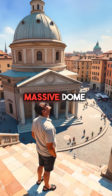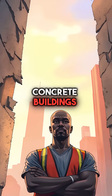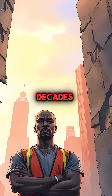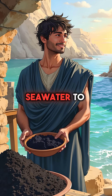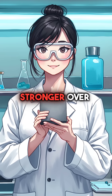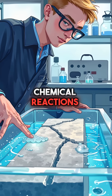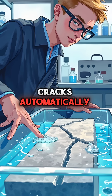The Pantheon's massive dome has stood perfectly intact for 2,000 years, while our concrete buildings start crumbling after just a few decades. The Romans mixed volcanic ash with seawater to create something incredible — self-healing concrete that actually gets stronger over time. As saltwater seeps in, it triggers chemical reactions that fill cracks automatically.